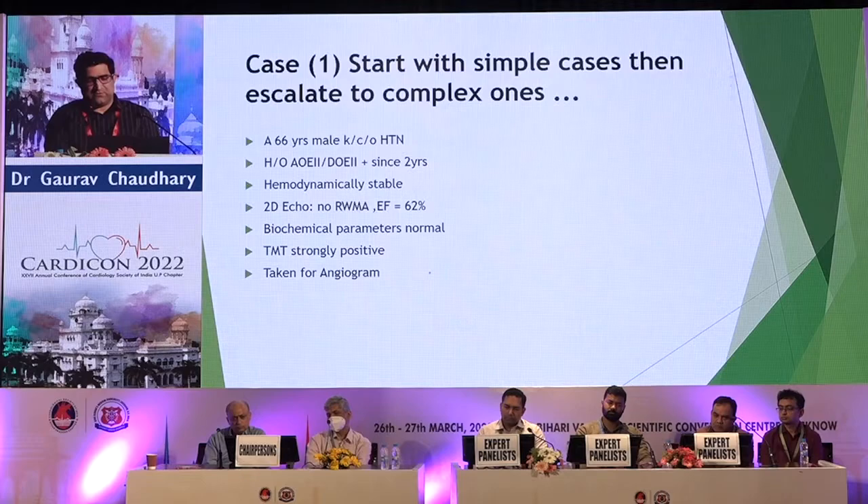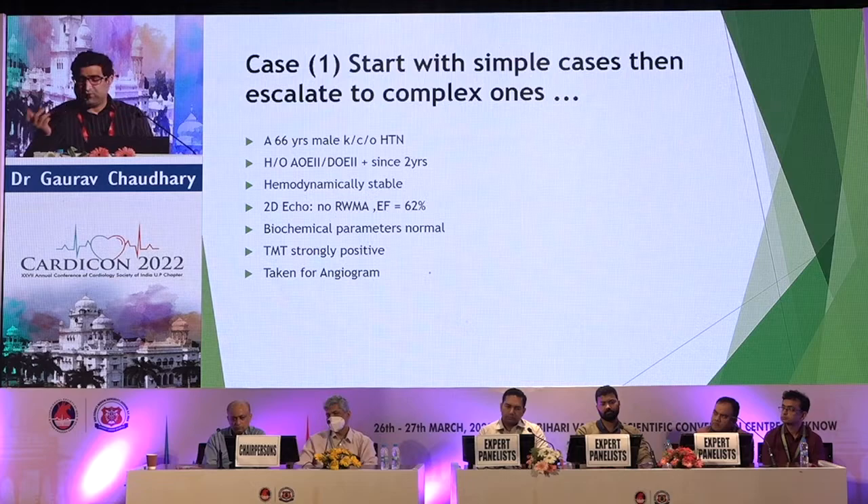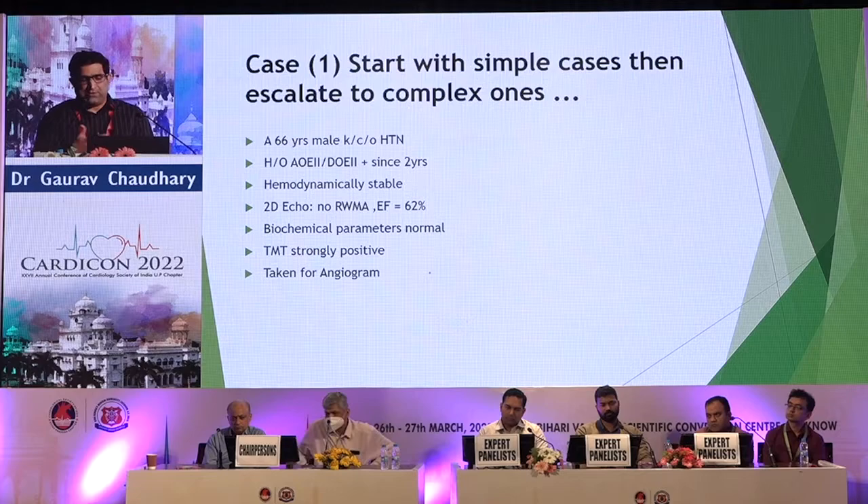Regarding operator training for rotablation, there are two statements. The North American statement, led by Dr. Shamim Sharma — who performs up to 50 rotablations per month, comprising 25% of his PCI volume — recommends five proctored cases to get started. The recent Japanese guidelines state that up to 50 cases qualifies as a junior RA operator; beyond 50 cases you become a senior RA operator capable of more critical cases. A reasonable middle path is five to ten proctored cases, progressing from simple to complex.